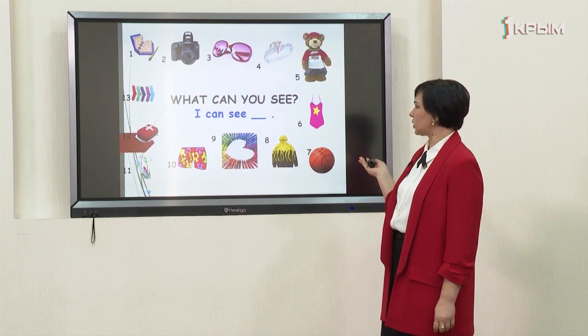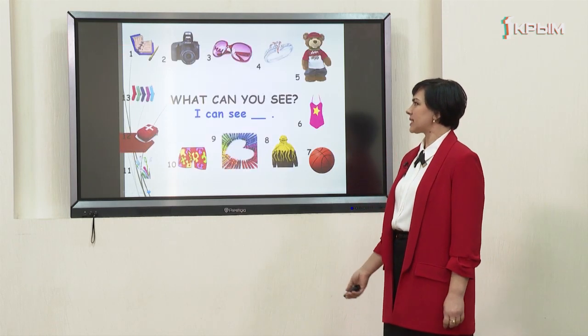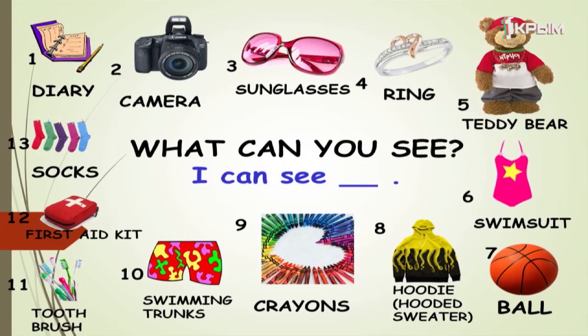Let's start learning new words. What can you see? I can see a diary. I can see a camera. I can see sunglasses. I can see a ring. I can see a teddy bear. I can see a swimsuit. I can see a basketball. I can see a hooded sweater.